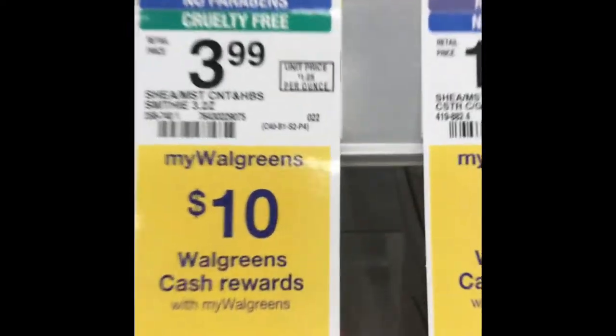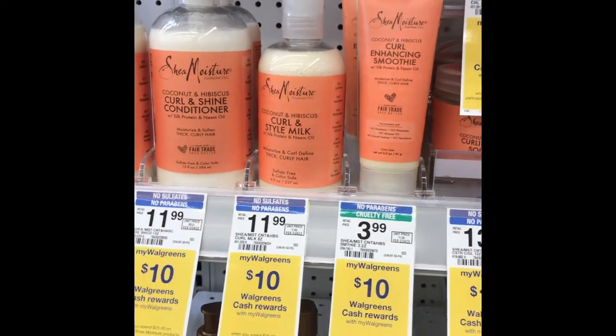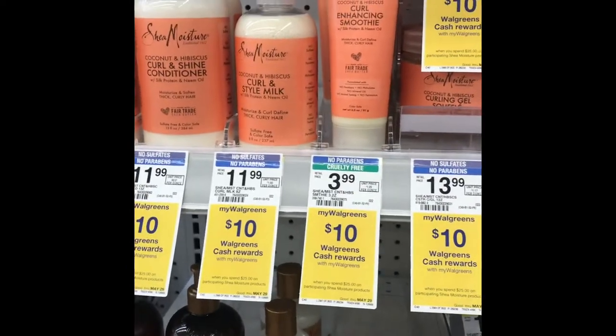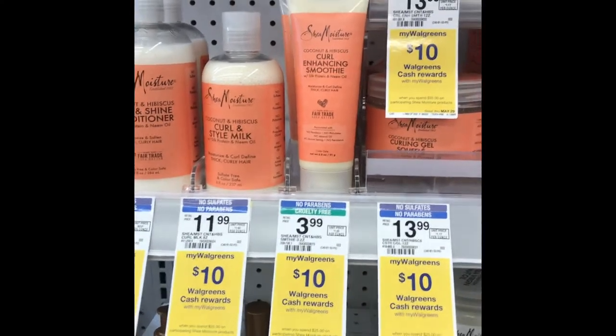So the next deal I want to do is this one: spend $25 and get $10 on the Shea Moisture. We got some good coupons, so I hit the jackpot — look at all that! I'm gonna see how much I can get to add up to $25. I might put back the hand soap, so let's see.